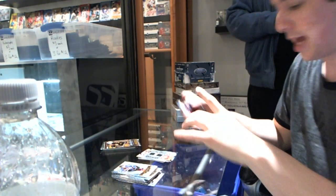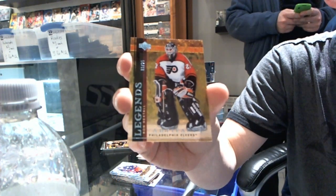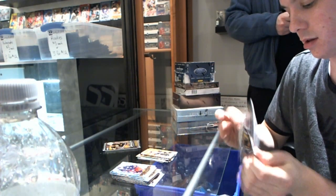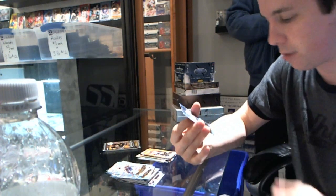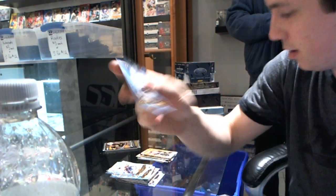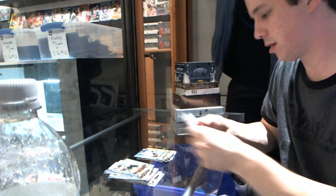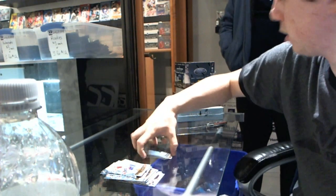We've got a Legends Blue, number 3 of 25, for the Philadelphia Flyers — Ron Hextall. We've got a Rookie Gold numbered to 50 for the Anaheim Ducks — Bjorn Melin. And we finish with an Artifacts Star numbered to 14.99 for the Atlanta Thrashers, aka the Winnipeg Jets — Ilya Kovalchuk.